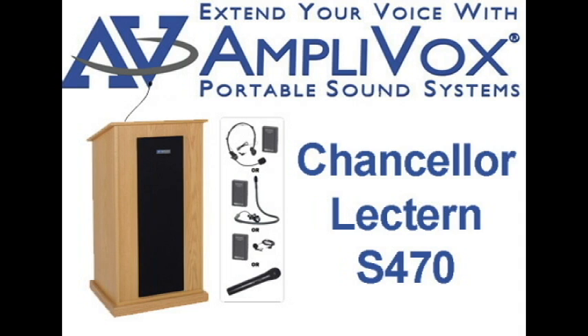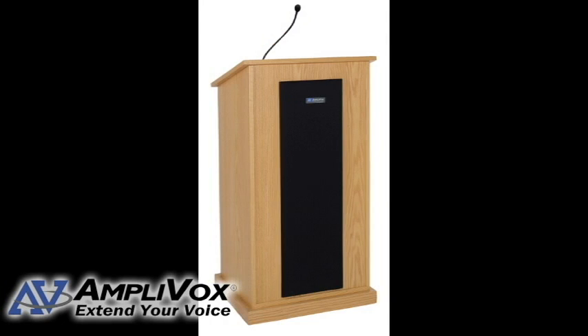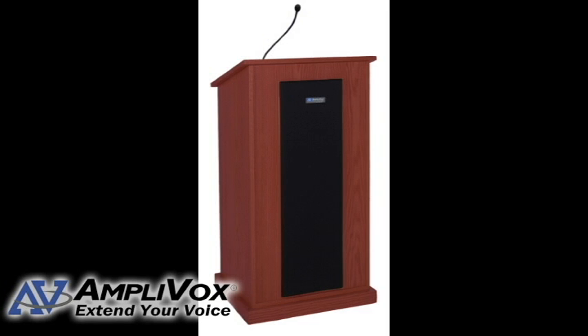The Chancellor Solid Wood Lectern S470 is made from the highest quality of woods and also has a built-in sound system for loud and clear presentations. Four hidden casters make moving this lectern easy. The locking door, halogen light, and clock timer are optional.